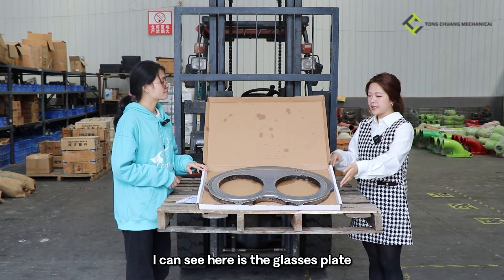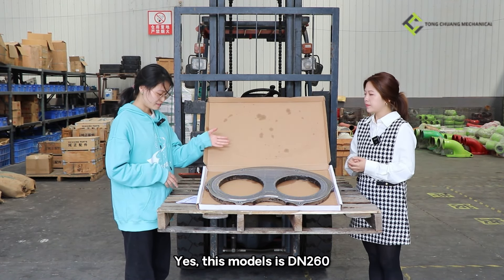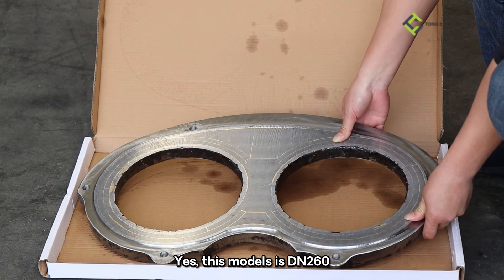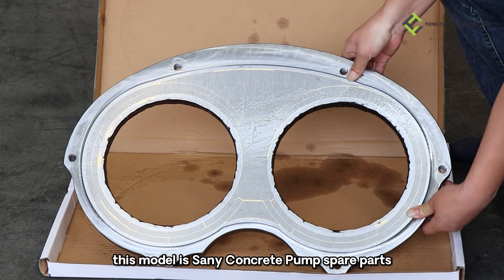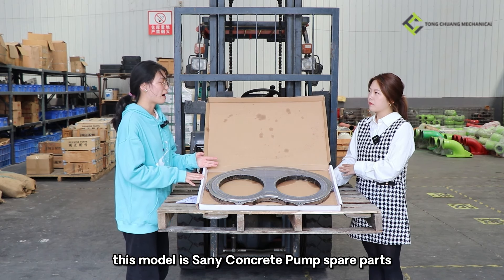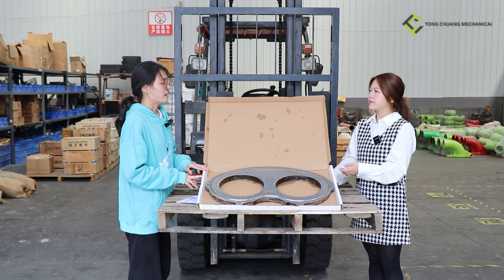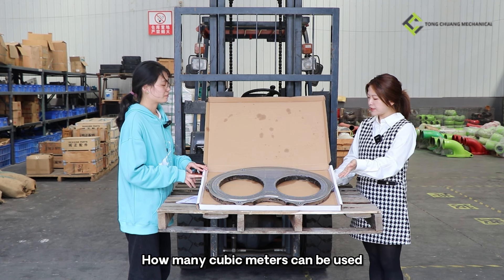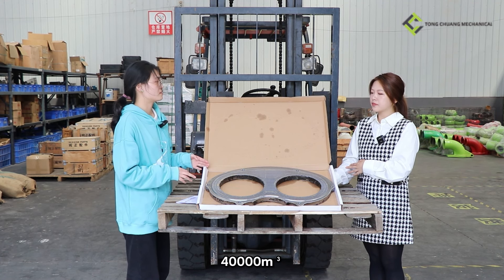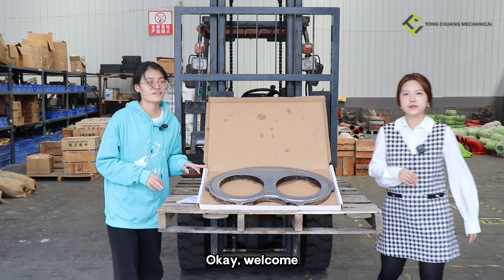Hey Amy, I can see here is the glass plate. Can you introduce it to me? Yes, this model is DN260. This is the Sun Yi concrete pump spare part. So what material is it made of? Double alloy material. How many cubic meters can it be used for? 40,000 cubic meters. Okay, I think I will consider it.